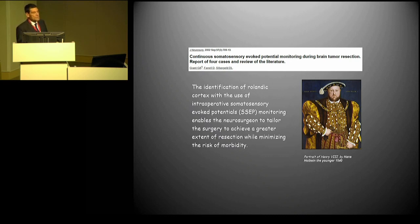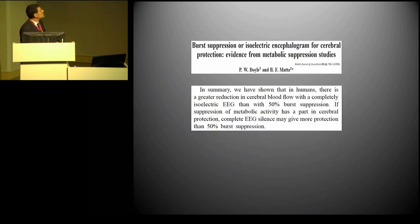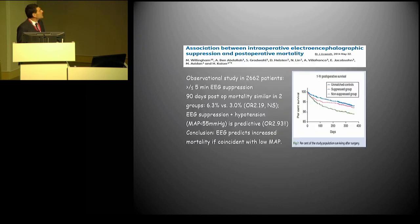Evocative potentials also allow us to reduce perioperative morbidity, but also to improve long-term morbidity, since surgical procedures can be accomplished to a wider extent. Moving to EEG, we know that EEG burst suppression might be harmful, and especially when EEG burst suppression is associated with arterial hypotension, this is predictive of increased iatrogenic-induced mortality. So when we use EEG, we should use it also to avoid burst suppression.